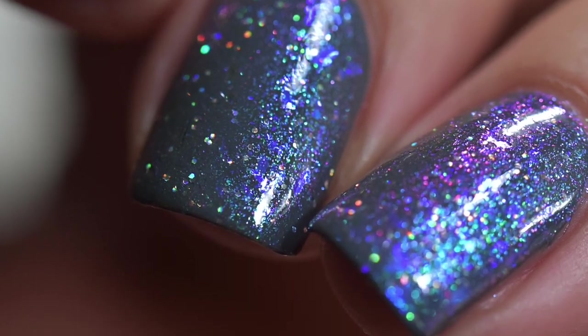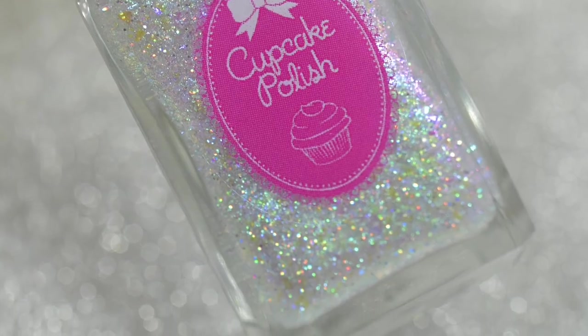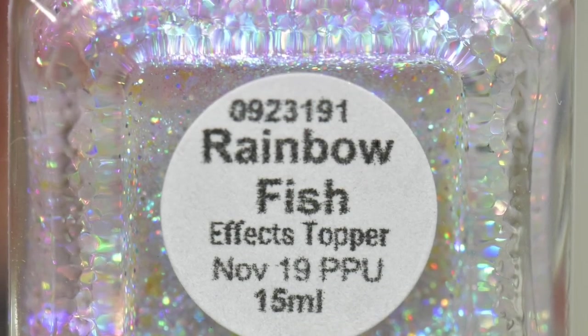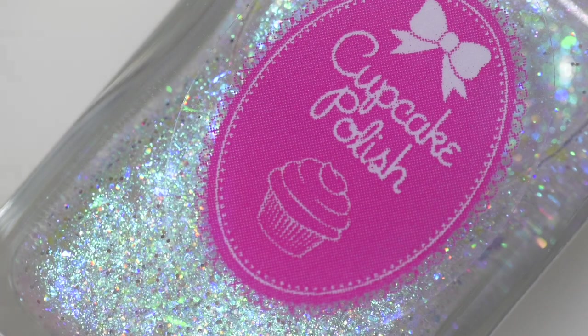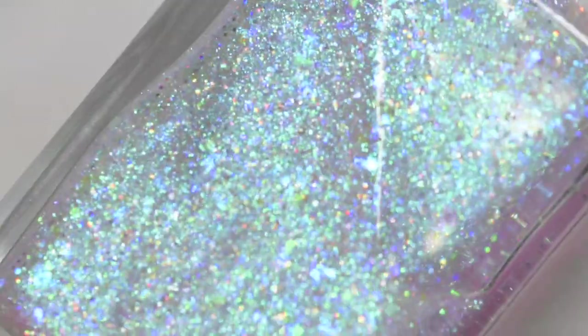This next polish is also from Cupcake Polish. It's a topper called Rainbow Fish — a special effects topper filled with blue, pink, gold shifting iridescent shimmers, blue, pink, gold iridescent flakes, and a bit of holographic silver.